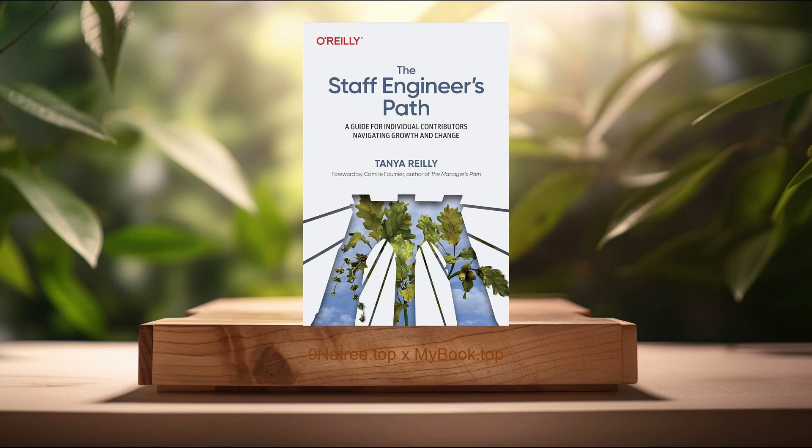Hello, I'm Sebastian. Welcome to Nine Nartre's podcast. Today, I will summarize and review the book.